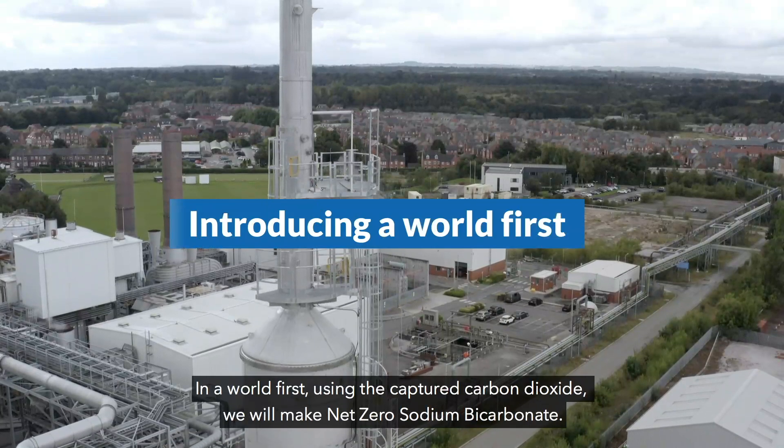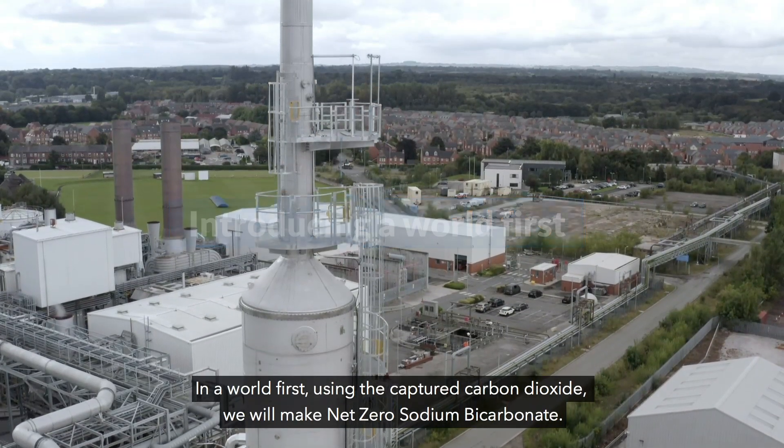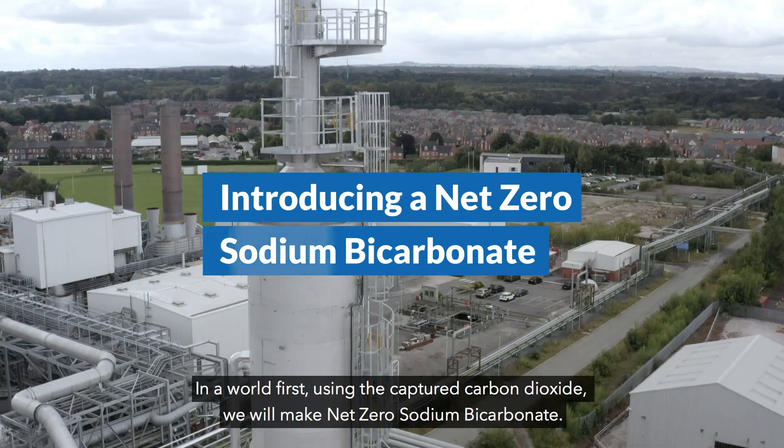The plant is the equivalent of taking 20,000 cars off the roads or planting 20 million trees every year. In a world first, using the captured carbon dioxide, we will make net zero sodium bicarbonate.